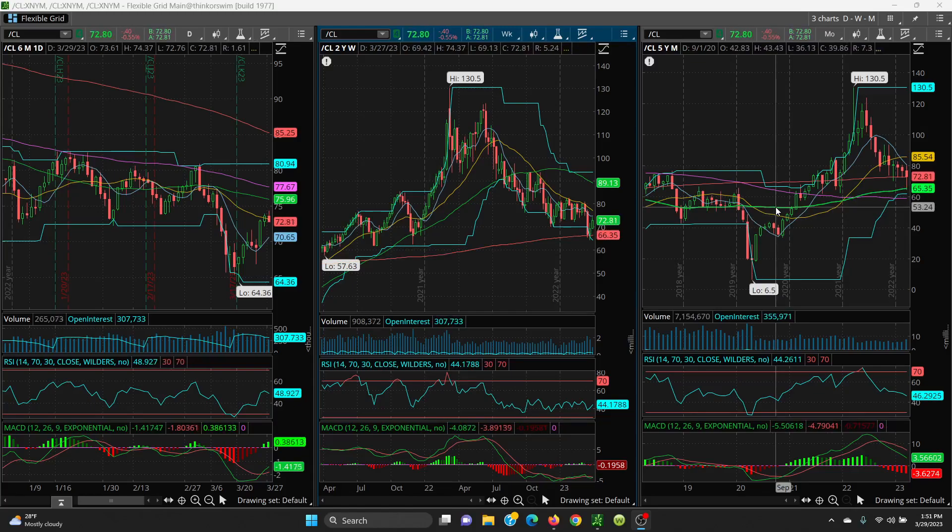Right now crude is still in a very bullish mode. As long as it holds that 8 SMA, this is still poised to go higher. We've got summer driving coming up, and we had very bullish API and EIA reports, so don't get too negative — just trade the charts.